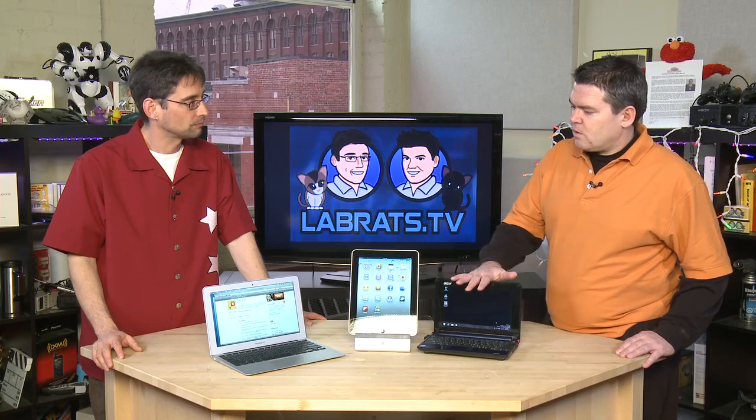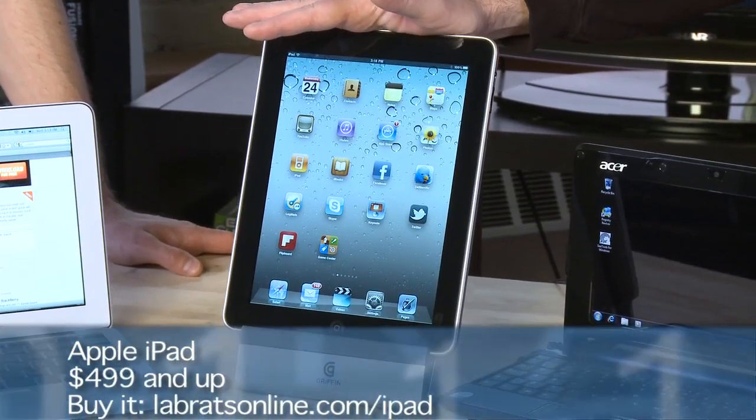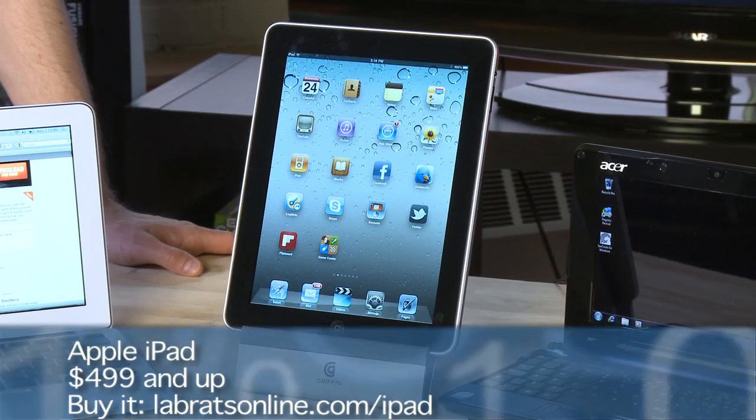So that's the netbook category. We're also going to compare it to the tablet category. The iPad came out in early 2010 and has really taken the world by storm. Many pundits are saying the tablet is going to kill the netbook category. That hasn't happened yet, but it really does feel like touching the future. It's touch sensitive, generally speaking.